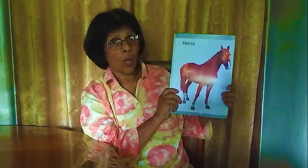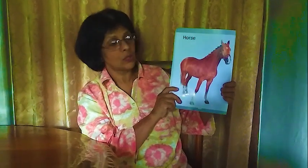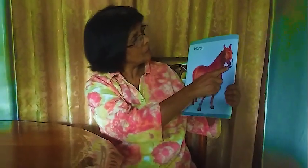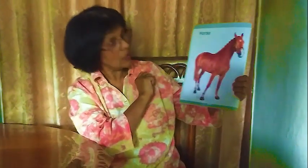Next one: horse. People are riding horses. It has nice long hair, a tail like hair, two eyes, and two ears — horse.